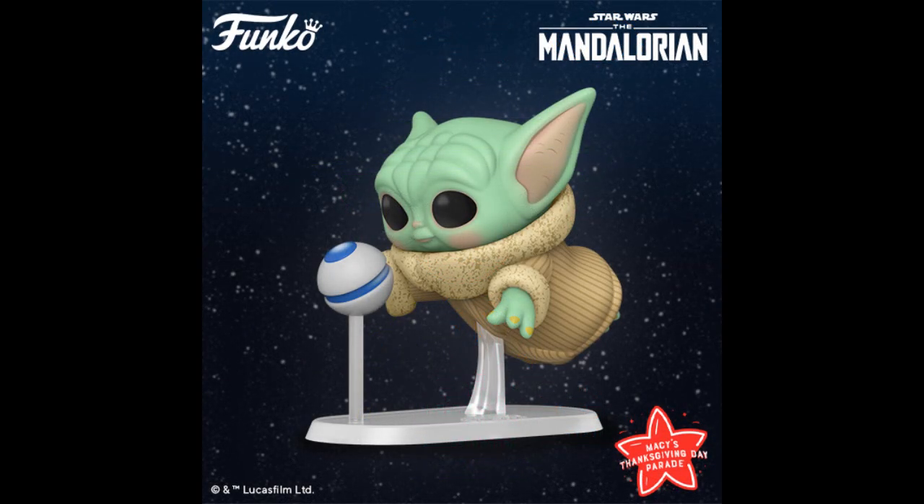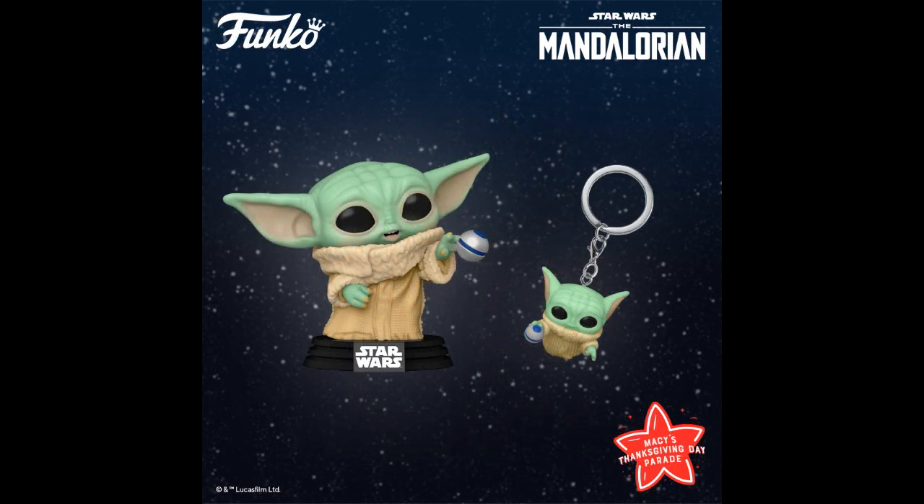This is the Grogu from the Mandalorian, Macy's Thanksgiving Day Parade Edition. During the parade, they actually made a float of this, so this is a Pop of the float made for Macy's. Where do you buy it? Maybe at Macy's? On Thanksgiving? You can get it on eBay, definitely. More Macy's Thanksgiving Day Parade ones.